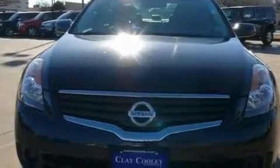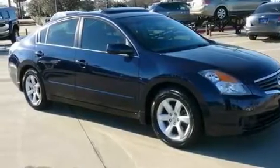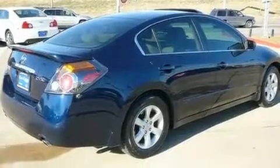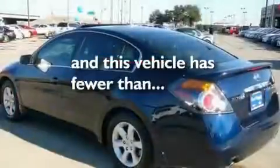Its top features include heater vents for rear-seated passengers, a split-folding rear seat, a rear window defroster, a multi-link rear suspension, a rear spoiler, a security system, 12-volt power outlets, a low tire pressure indicator, a push-button ignition, and this vehicle has fewer than 57,000 miles on the odometer.